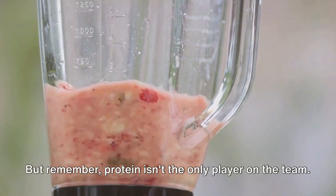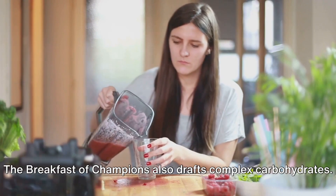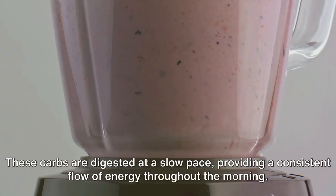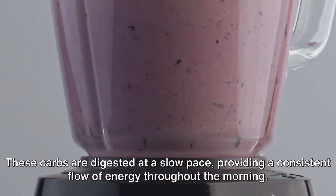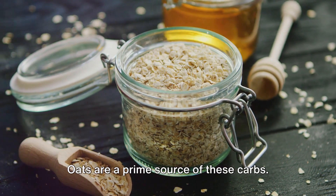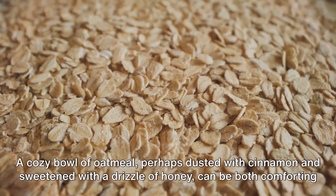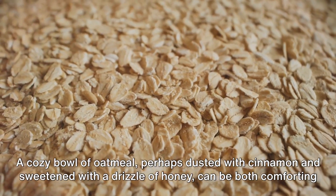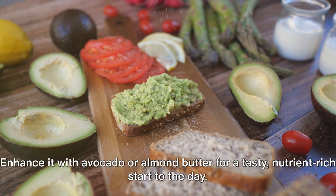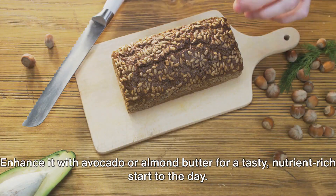But remember, protein isn't the only player on the team. The breakfast of champions also drafts complex carbohydrates. These carbs are digested at a slow pace, providing a consistent flow of energy throughout the morning. Oats are a prime source of these carbs. A cozy bowl of oatmeal, perhaps dusted with cinnamon and sweetened with a drizzle of honey, can be both comforting and invigorating. Whole grain bread is another top pick — enhance it with avocado or almond butter for a tasty, nutrient-rich start to the day.